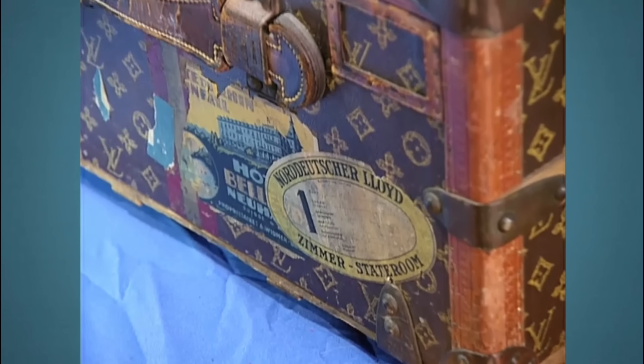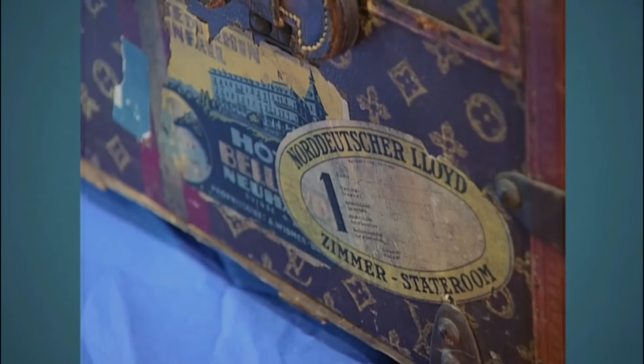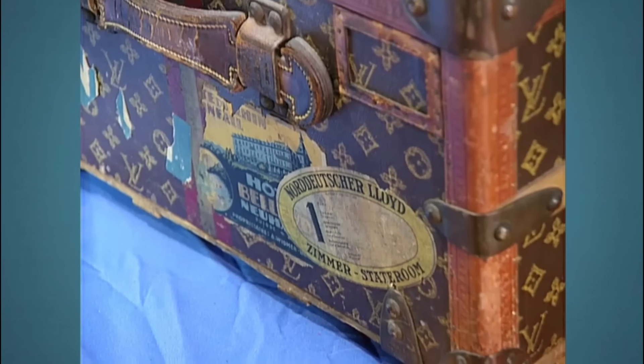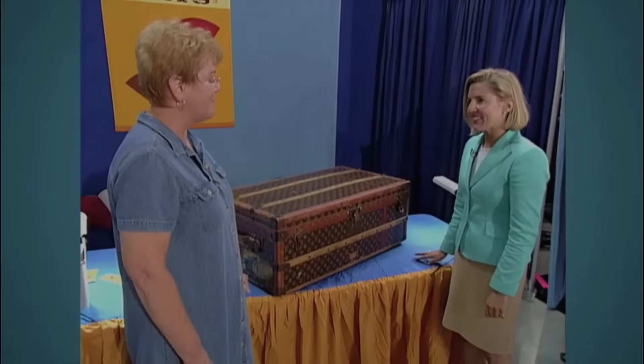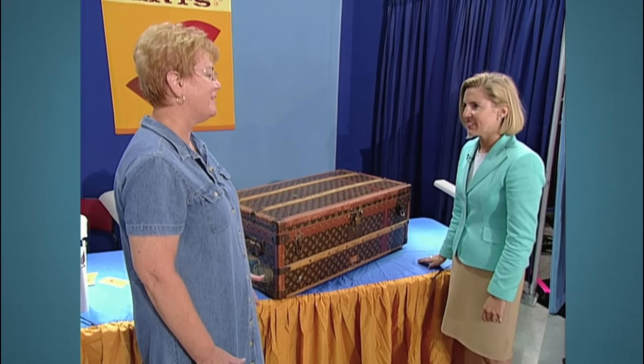Old travel stickers on the body of the trunk suggest it was used for many journeys. Additionally, the trunk is equipped with a high-quality brass lock. As a vintage Louis Vuitton item, one can only imagine how much this piece would fetch at auction.